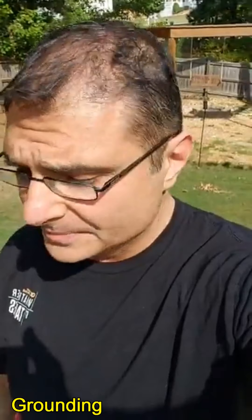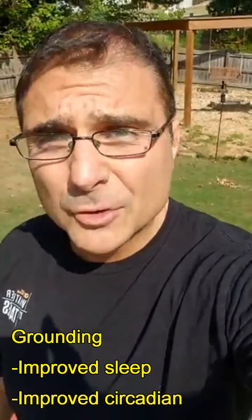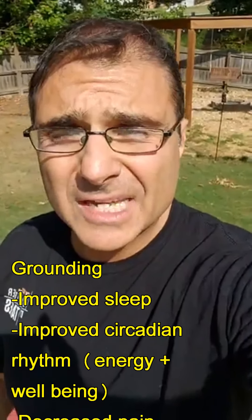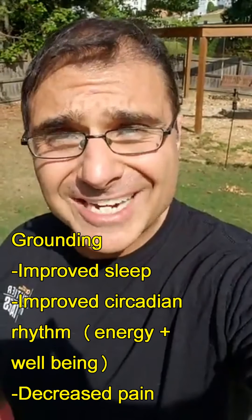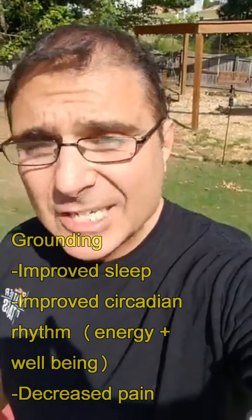There was a study done in the Journal of Environmental and Public Health that found grounding improved sleep and improved your circadian rhythm — meaning when you went to sleep and when you woke up — which can increase energy production and your sense of wellbeing. It decreased pain and increased overall functionality of the body. This is a way of enhancing body function that most people aren't doing.